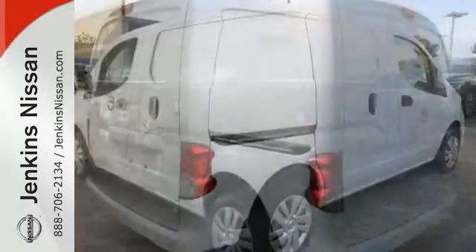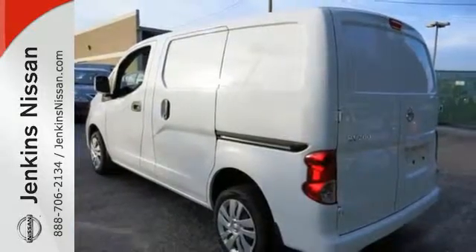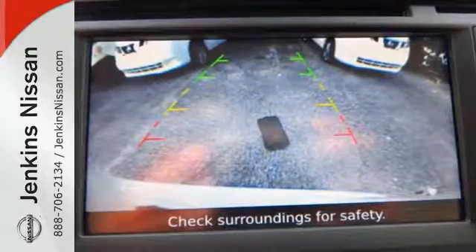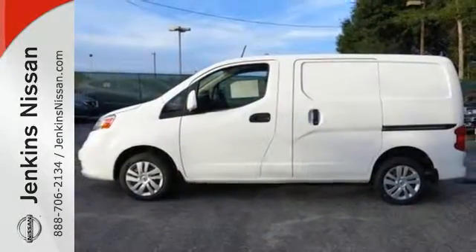The driver's seat is your work desk with the mobile office style center console with file folder and laptop storage. Stop in and experience the difference of the spacious cabin in this accommodating compact cargo van.